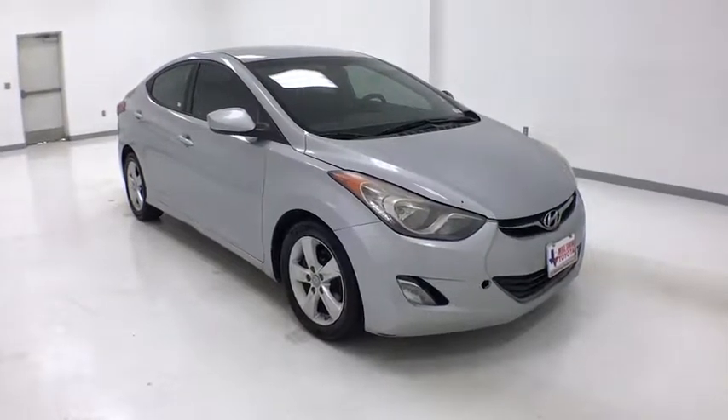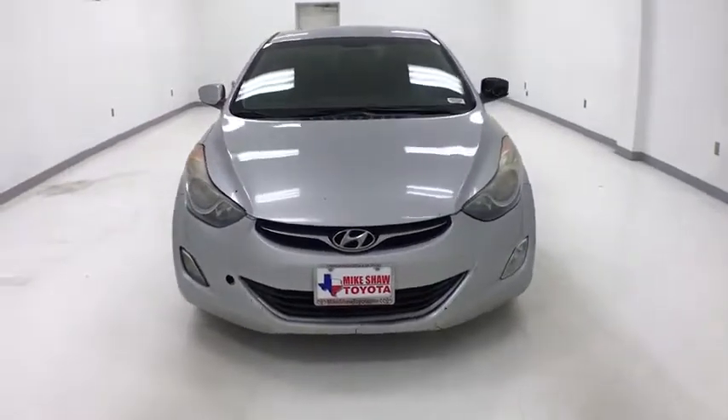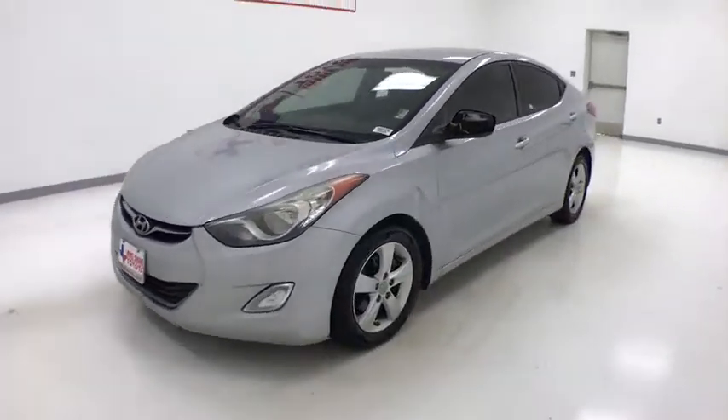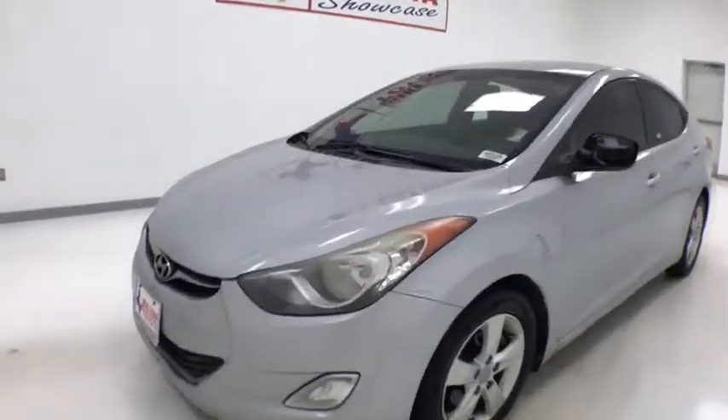Come test drive the 2012 Hyundai Elantra. The Elantra boasts the most interior room in its class and gets an exceptional 35 MPG. With its luxurious standard features, the Elantra is an easy choice.